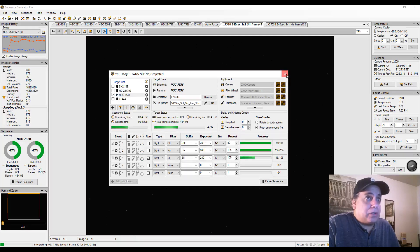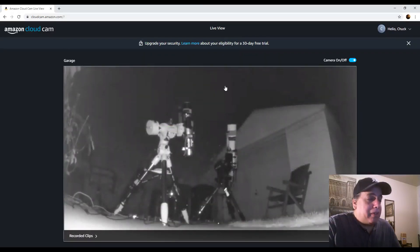Let me show you one sub. Whenever I close the box it always zooms me out of Sequence Generator Pro, but I've got my security cam up here on the web. You can see one scope — they're both pointing to the east side of the meridian right now. I think this one will be crossing the meridian first, but this is the one I'm making the video for: my Explore Scientific and CGX setup.